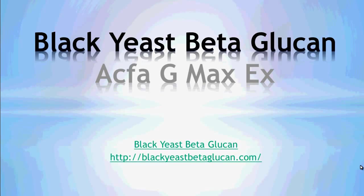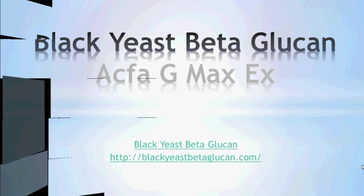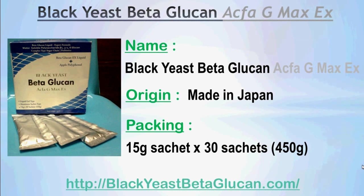Welcome to this summary video on the product Black Yeast Beta Glucan, brought to you by BlackYeastBetaGlucan.com. The name of the product is called Black Yeast Beta Glucan Agfa G-Max X. It is manufactured and imported from Japan. It comes in a packing of 30 sachets and each sachet consists of 15 grams of the product, giving you a total of 450 grams.